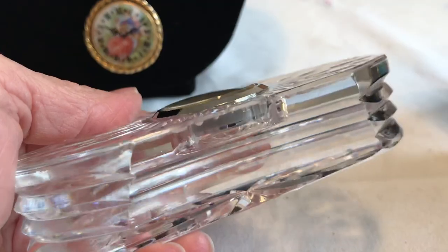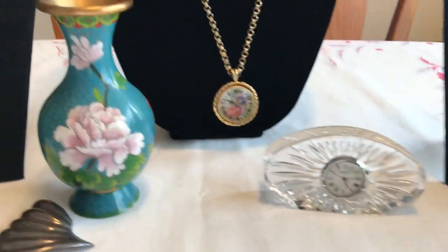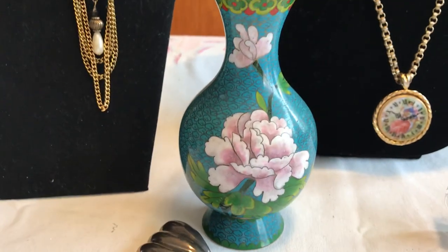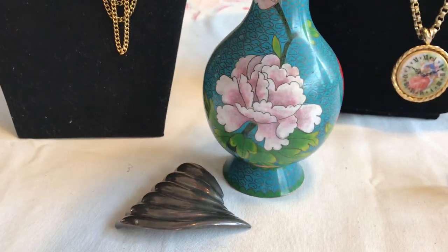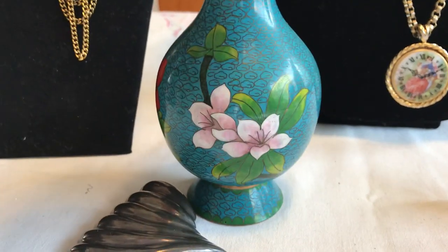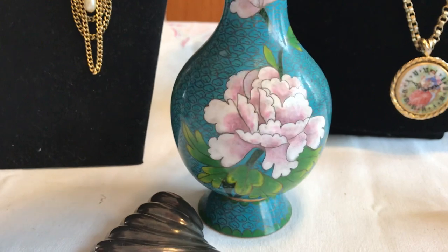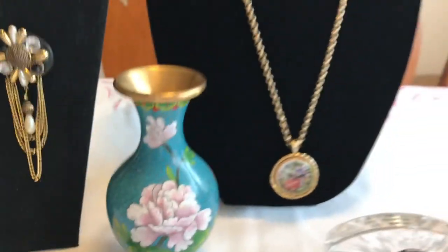Here we have a Waterford clock — got it for one dollar, which was excellent. I don't think we can see at this time of day that it says Waterford, but I have one just like it, so now I have two. Here is a cloisonné vase with what I guess would be a chrysanthemum on one side, a red flower here, and some more. That was also a dollar. There's no mark on the bottom, but it's a really nice one.